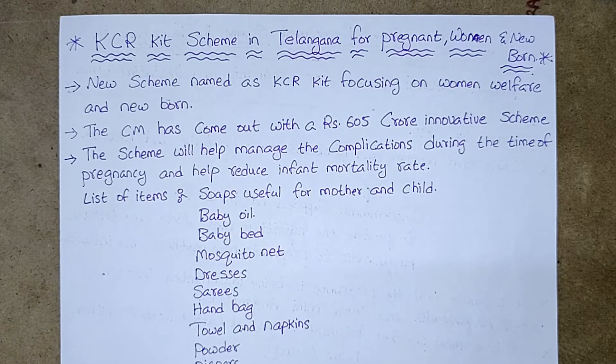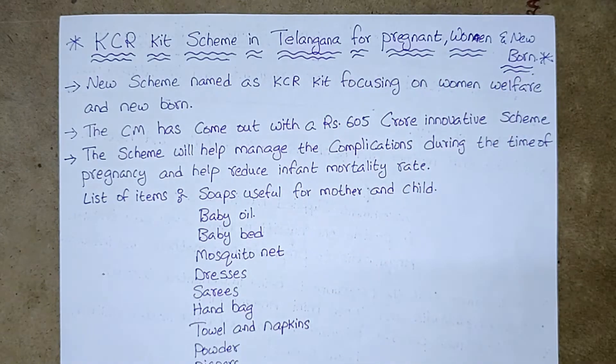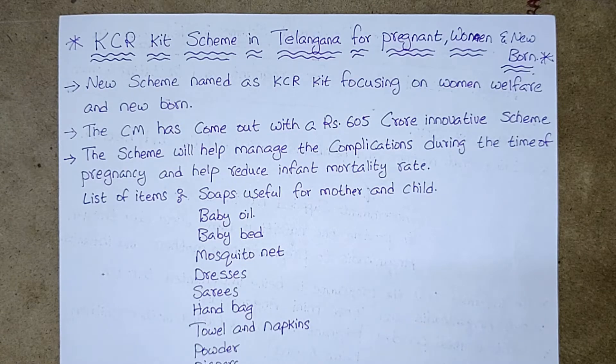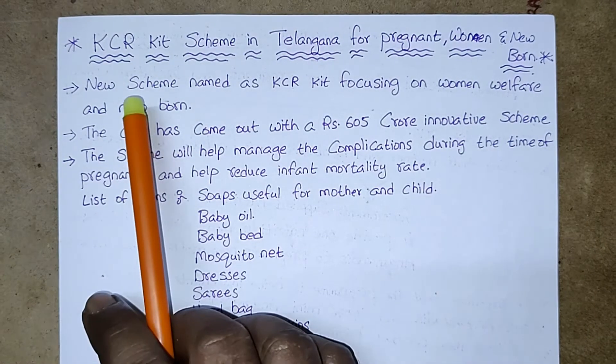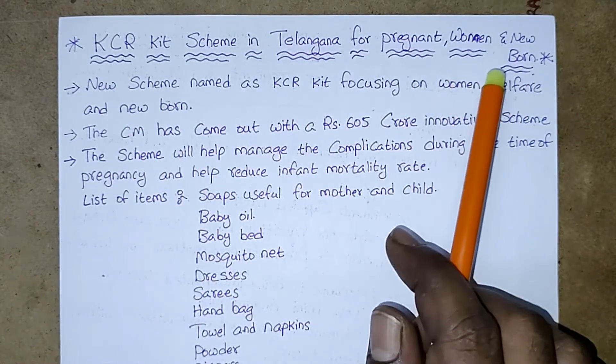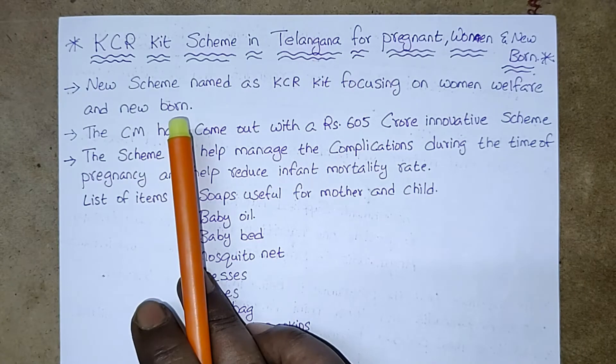We are going to start a class today on the KCR kit scheme in Telangana for pregnant women and newborns. This is a new scheme named KCR kit, focusing on women welfare and newborns.